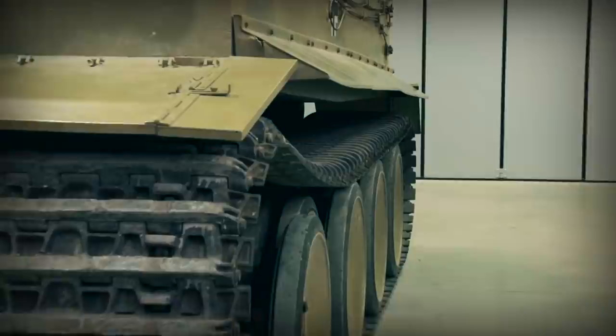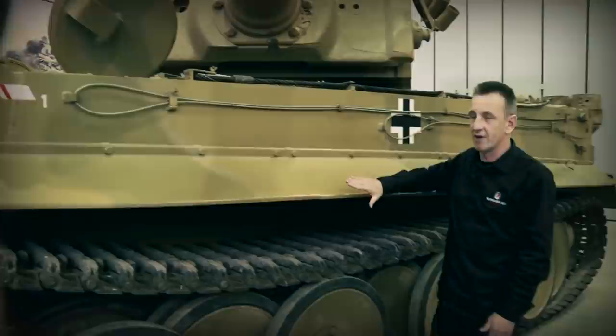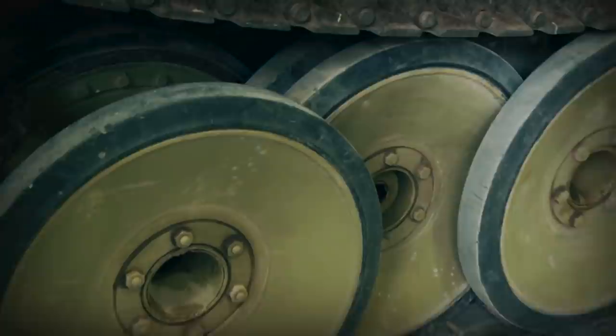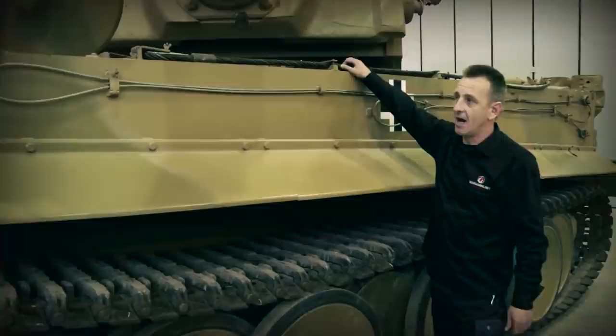Moving down the side of the Tiger you can see more clearly the track configuration. When the transit tracks were fitted, all the outer road wheels were taken off to make it easier to fit. On top you can see a tow rope, and also — though not the original — a track rope located on the side here as well.